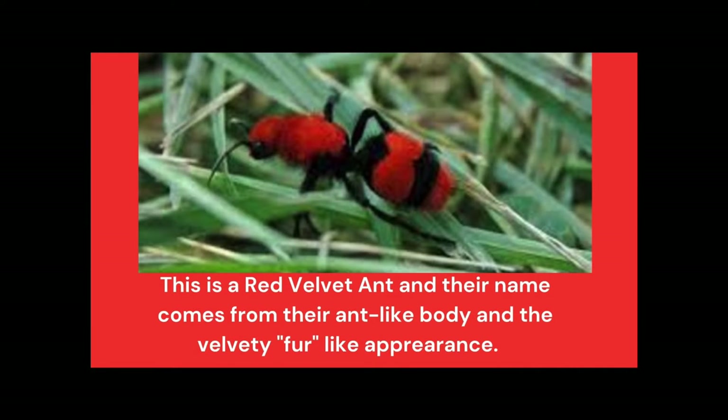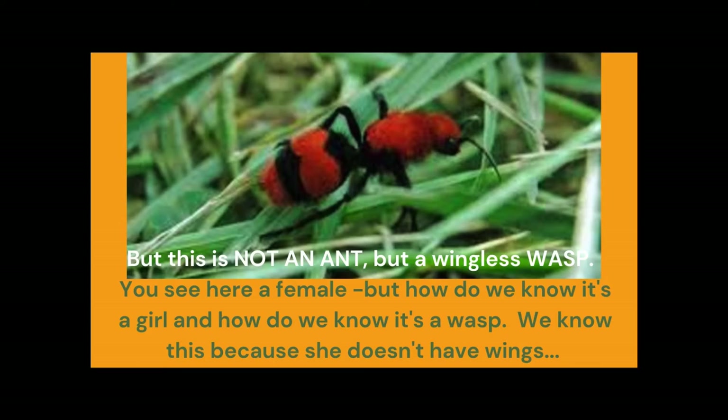So first of all, this is a red velvet ant. You may see them around — they're usually pretty hard to find, but we've been seeing an increase in numbers here in Cumberland County. The red velvet ant name comes from their ant-like body and their velvety, fur-like appearance, but this is not an ant but a wingless wasp.